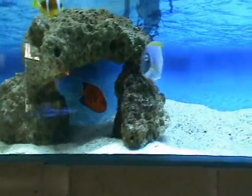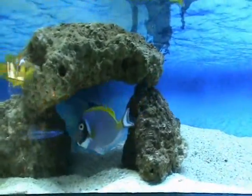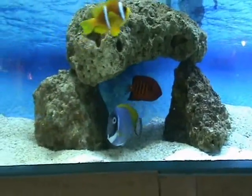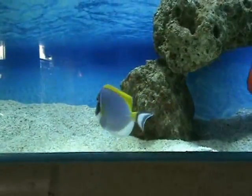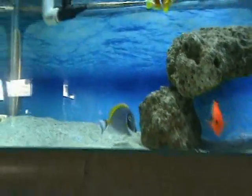Here we've got another nice flame angel and a powder blue tang — medium-sized, about four to four and a half inches. Great community fish, excellent algae grazer, and does well in a reef tank as well.